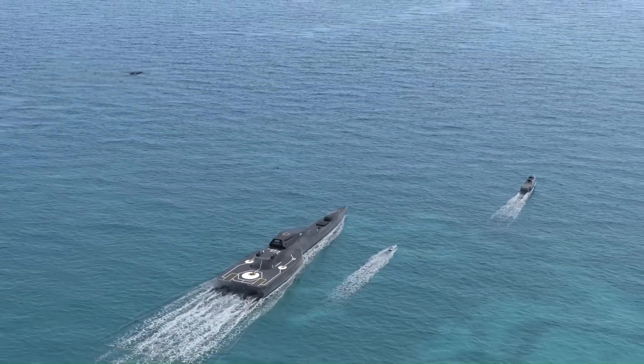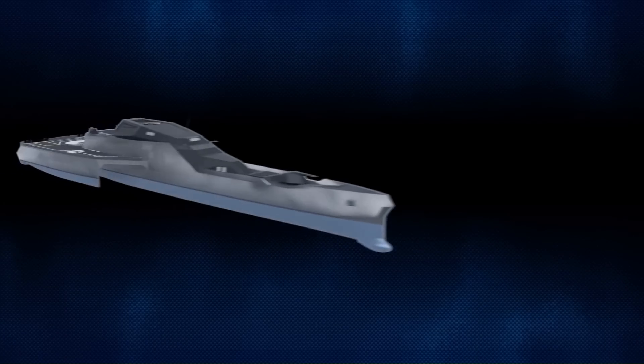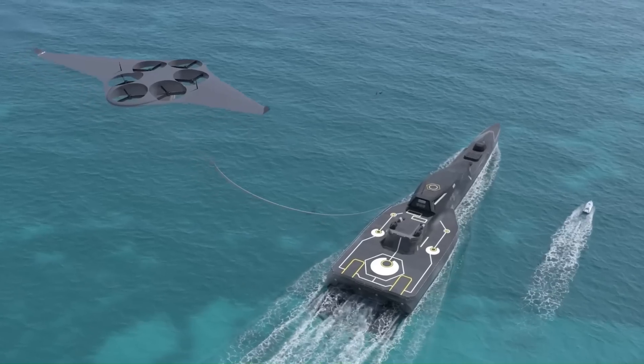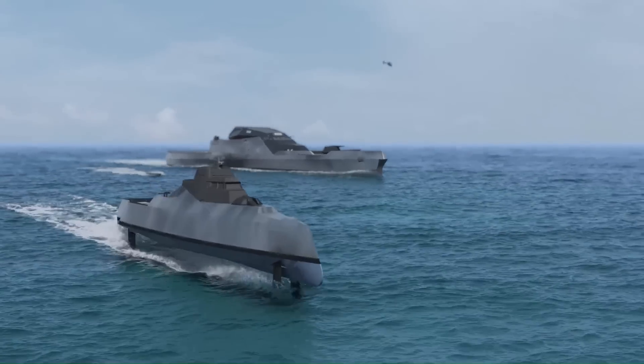For its construction, synthetic materials have been adopted which reduce the ship's footprint. Special emphasis has been placed on the internal and external ergonomics of the ship. In addition, the ship can accommodate unmanned air, sea, and underwater systems.